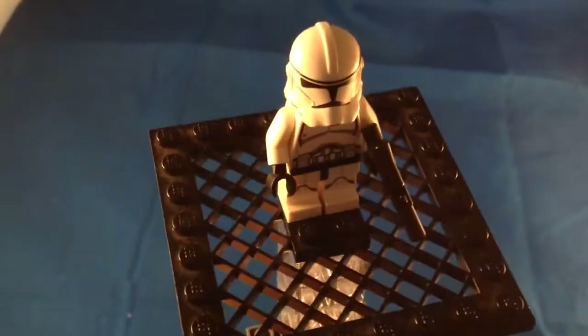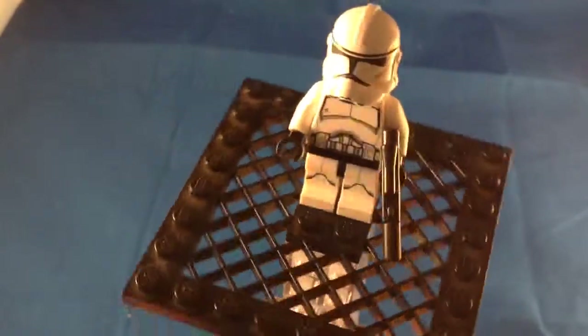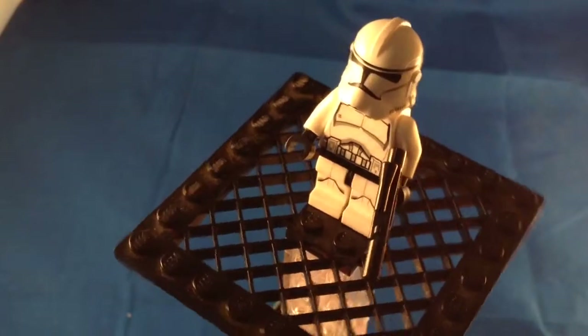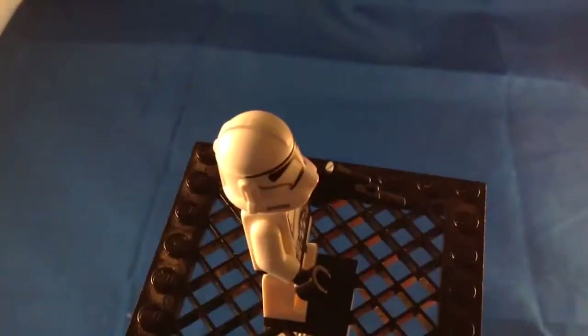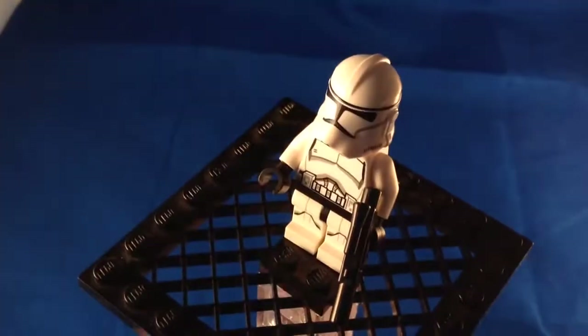Here is one of the most highly anticipated new minifigures from the LEGO Star Wars line. This is the Phase 2 Clone Trooper from Star Wars Episode 3 Revenge of the Sith, and this is the only set you can get this figure in, which is interesting since it's the standard Clone Trooper — you should be able to get it in more sets but at the moment you can't get it anywhere else.